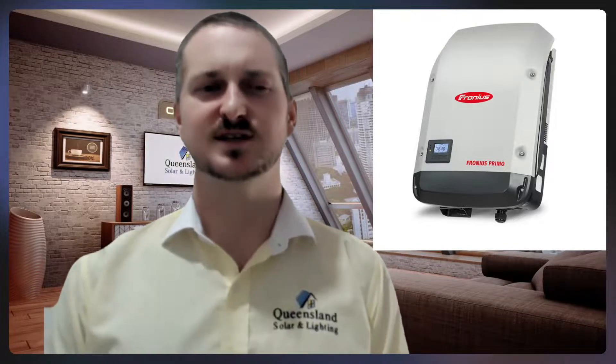Chinese ones, unfortunately, are very reliable these days. Back when the Fronius came out, the Chinese weren't known for making a reliable inverter, which is now why we're seeing 90% of our sales just being the cheaper inverters, because unfortunately they work so good. But for those still wanting a premium inverter, still wanting something made in Europe, Fronius is your inverter.